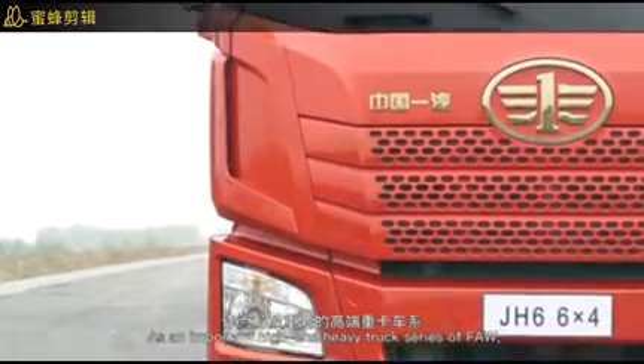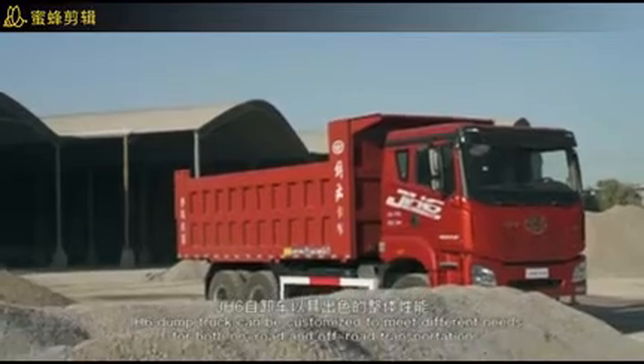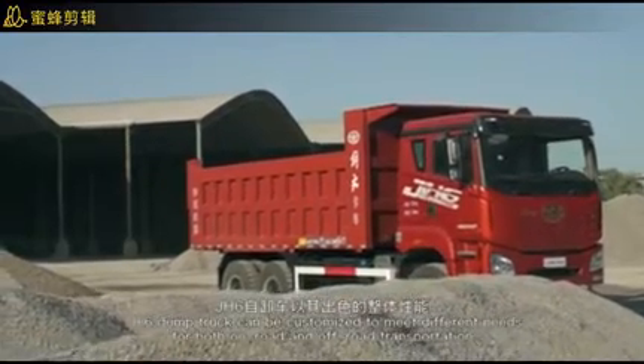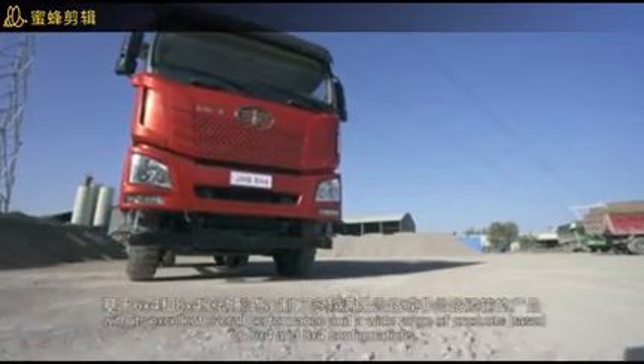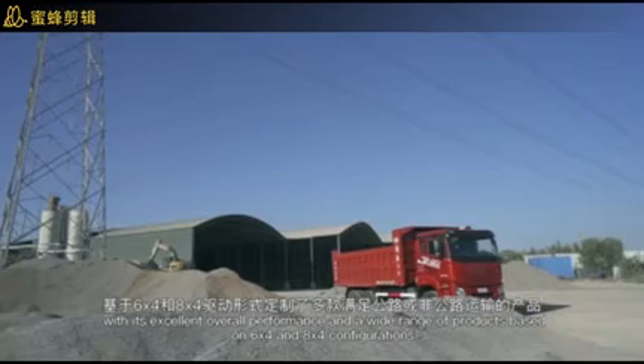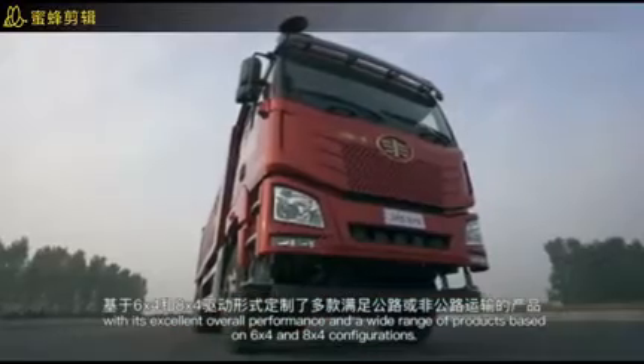As an important high-end heavy truck series, the FAW JH6 dump truck can be customized to meet different needs of both on-road and off-road transportation, with excellent overall performance and a wide range of products based on 6x4 and 8x4 configurations.